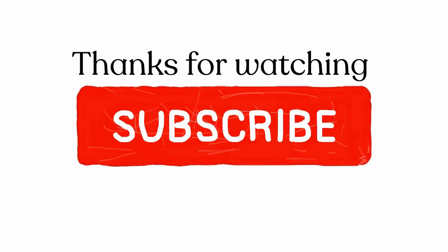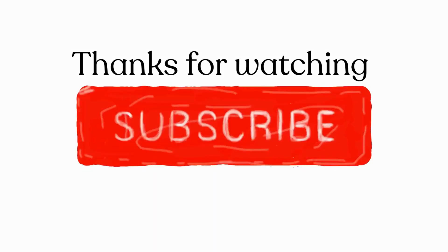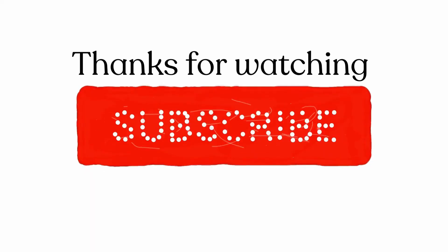If you have subscribed to our channel, thank you, and if you haven't, please consider subscribing. We are trying to get to 1000 subscribers with your support. Thanks for watching!